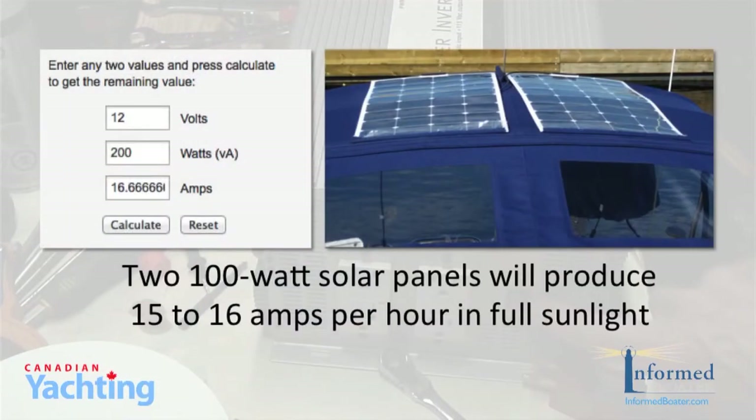Two 100-watt solar panels will produce 15 to 16 amps per hour in full sunlight, and a little less if overcast or there's some shade from a sail or the boat. That will leave sufficient energy in the batteries to run the anchor light, some house lights, and recharge that laptop computer.